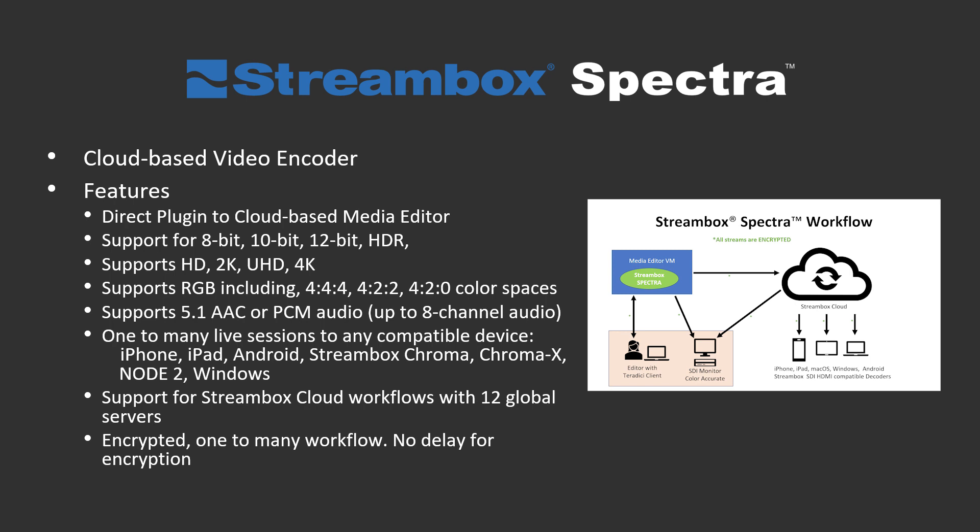Streambox Spectra is a direct plugin to video editing software. You could use it in 10-bit, 8-bit, or 12-bit. It does support HDR. It supports HD, 2K, 4K, in 4:4:4, 4:2:2, and 4:2:0 color spaces.